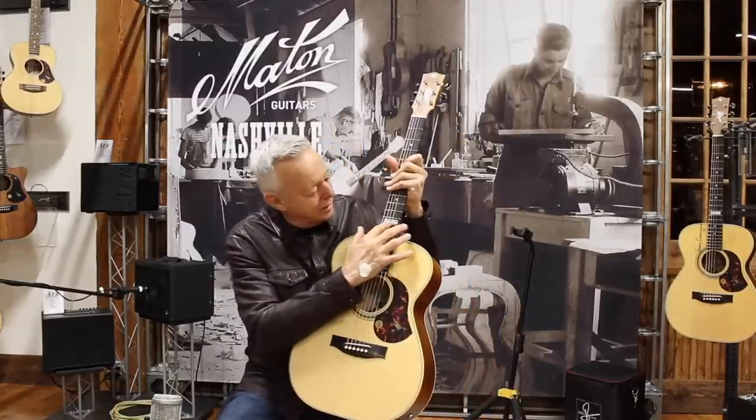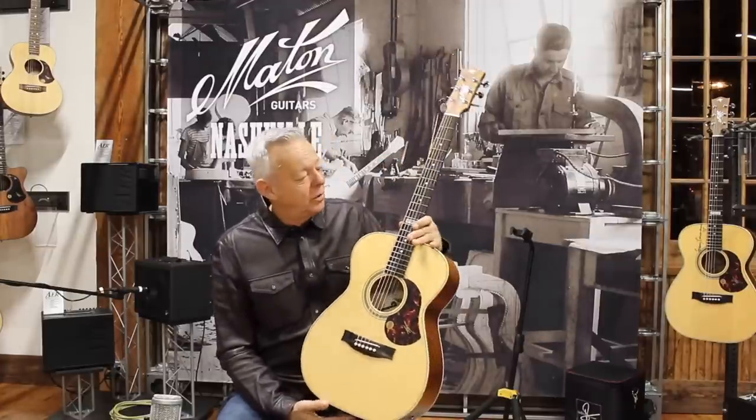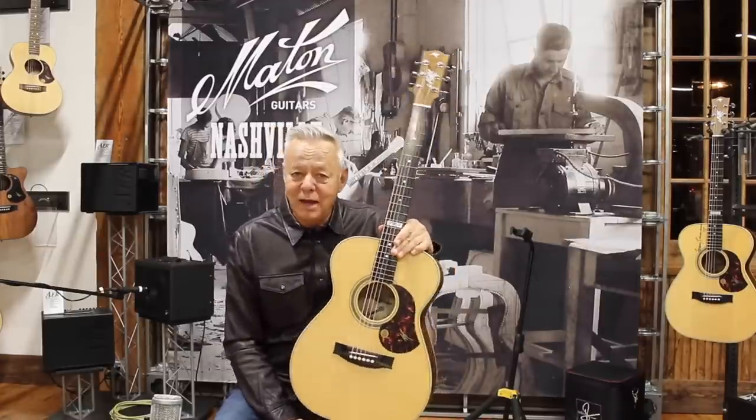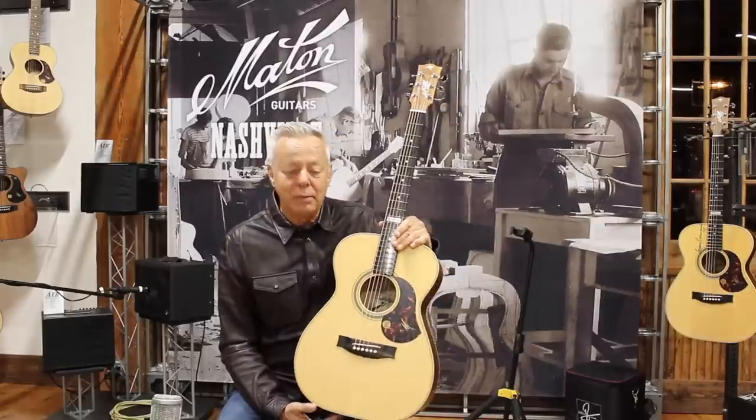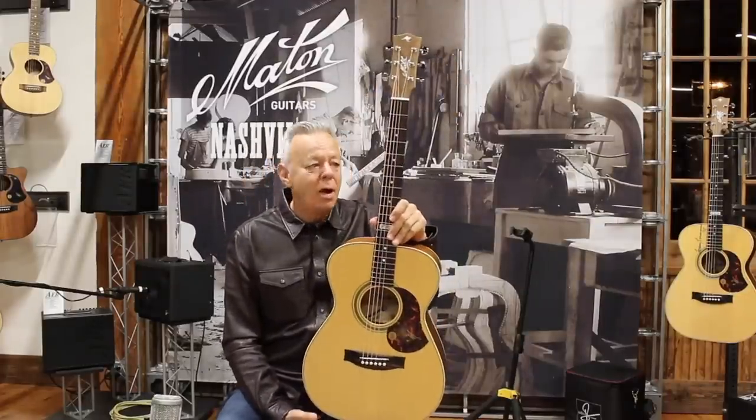And they've got a little plaque in here on the 12th fret that says CGP, which is an honour that my hero Chet Atkins gave me — certified guitar player. So there it is. This is the Maton 808, my model.